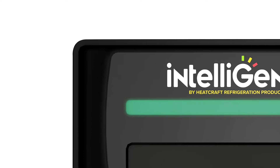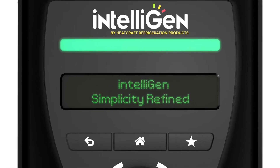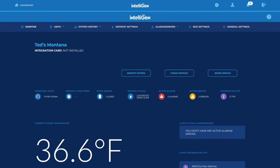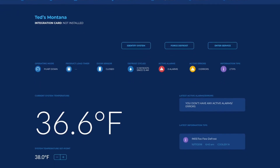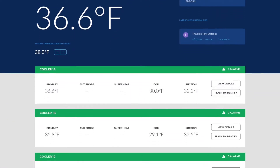My name is Eric Adamson. I'm the director of facilities for Ted's Montana Grill. The new user interface is a lot more intuitive and easy to use, and easy to navigate across the different pieces of equipment. Everything is there in front of you and easily accessible. You can see status in real time.